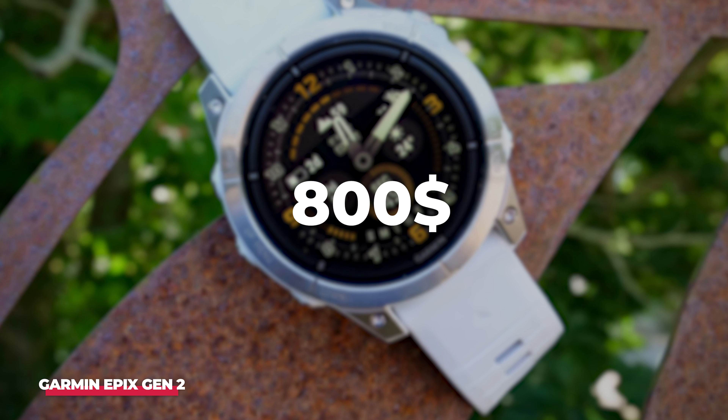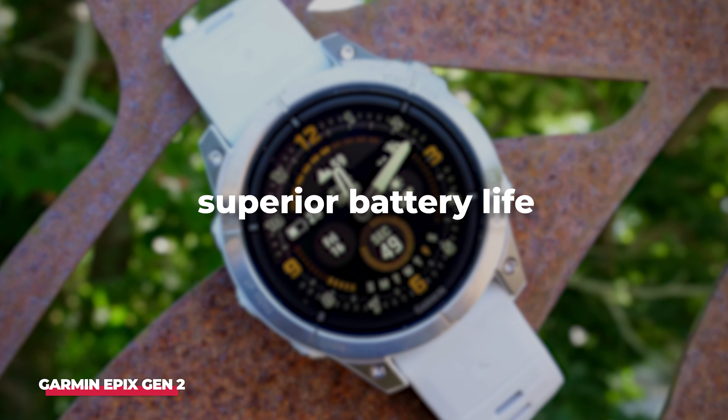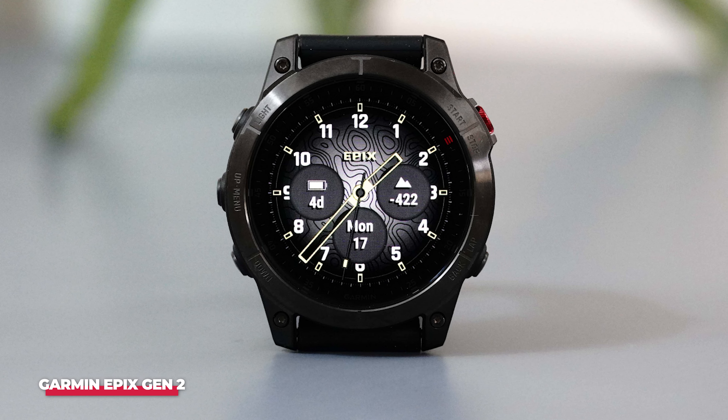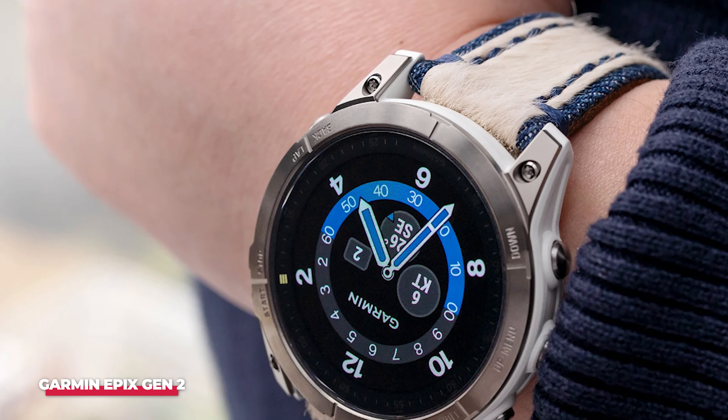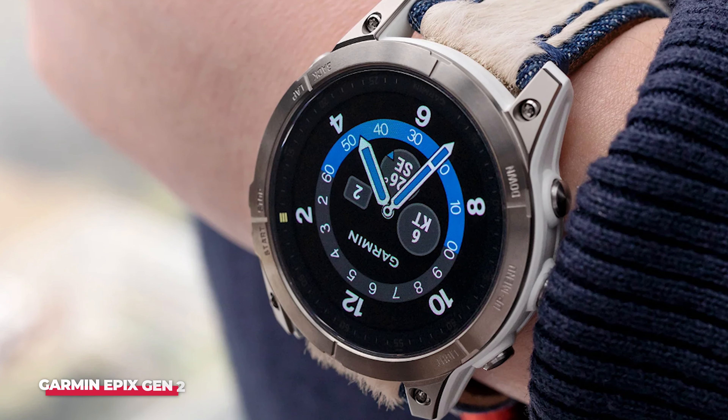Though it starts at $800, comparable to the Apple Watch Ultra 2, the Epix Gen 2 offers superior battery life. Its extensive features make it ideal for those who are consistently active and enjoy outdoor activities. While anyone can purchase it, to fully benefit from its capabilities, you should be using it as intended.